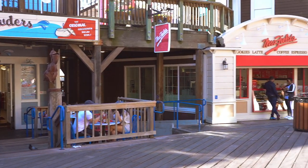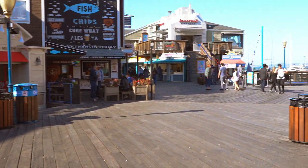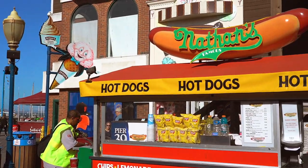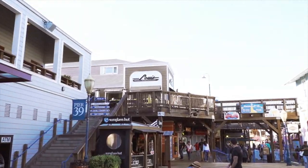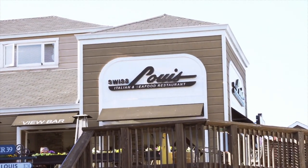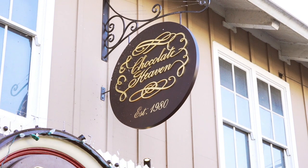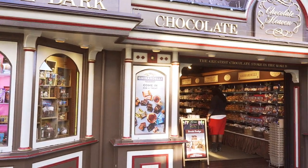Pier 39 offers 14 full-service restaurants where you can enjoy foods from different cuisines like clam chowder, sourdough, crepes, burgers, tacos, shrimp, salads, pizza and so much more. And if you love seafood, Pier 39 is the place to find the freshest and most delicious dishes. Do check out this chocolate store if you like chocolate truffles — it is indeed a chocolate heaven.